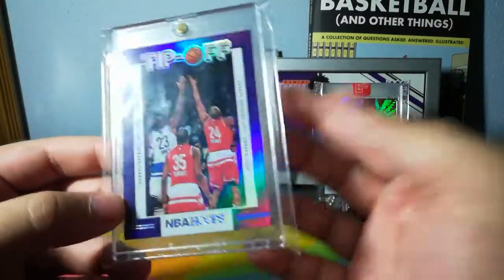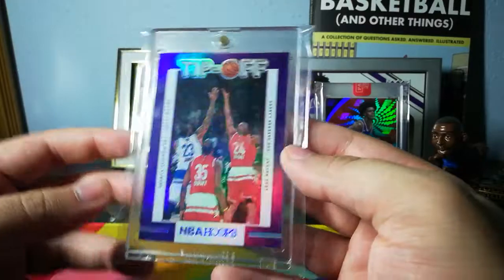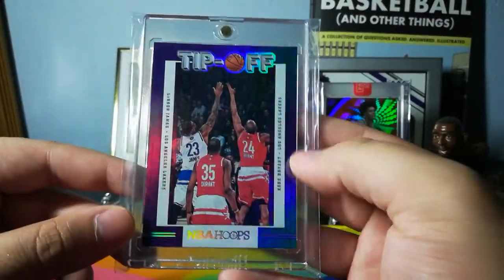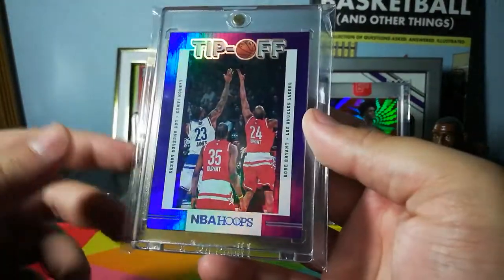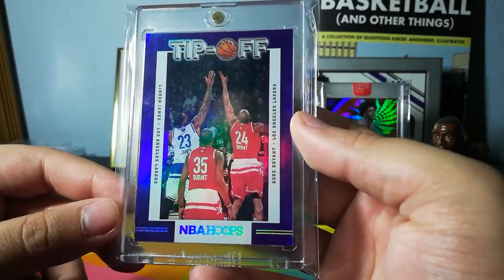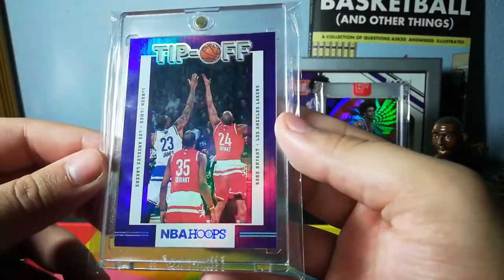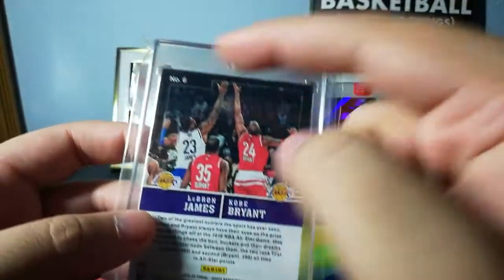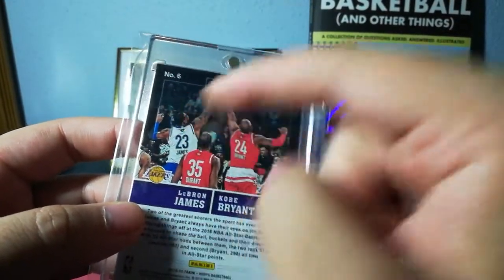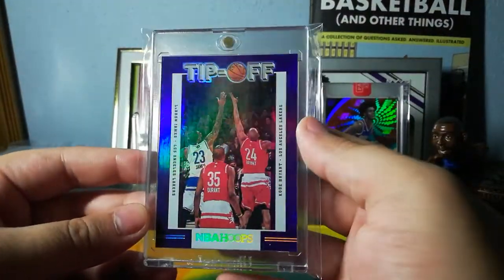This is a pretty easy card to pick up — it shouldn't be too expensive, at least it wasn't when I got it. This is a Tip-Off card from NBA Hoops and it's LeBron and Kobe, with KD in the back. I like it because of course LeBron and Kobe, purple border, and it's shiny — this has everything I would want on a card. It's from 2019-20 Hoops, card number 6, LeBron's old number.